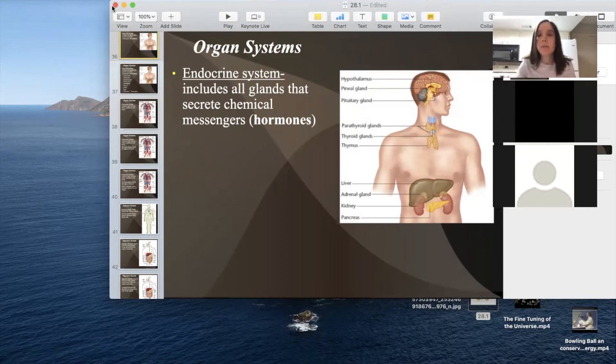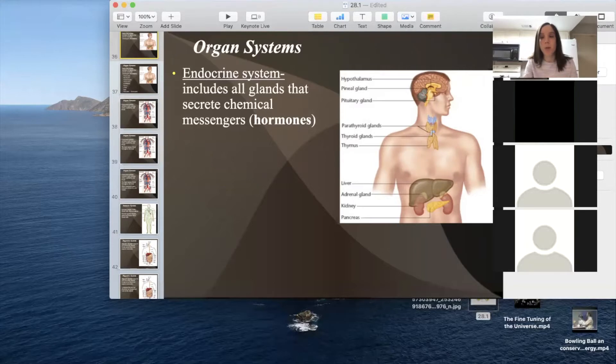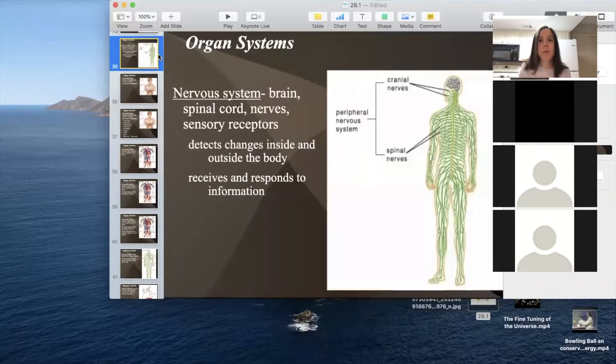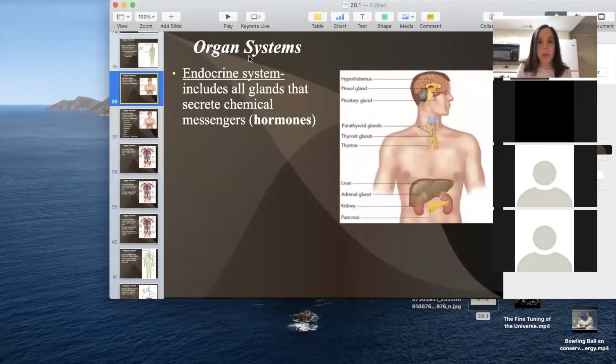Good morning. I'm going to finish up today at section 28.1. It'll be a pretty short lesson today. Then I'll assign the homework from 28.1. So yesterday we left off talking about the nervous system. I think we got that one down, so we'll go on to the new system today: the endocrine system.